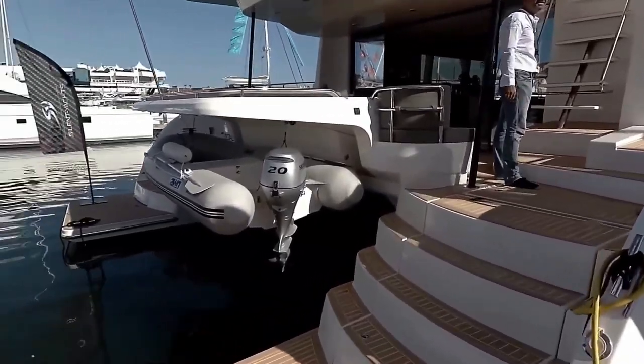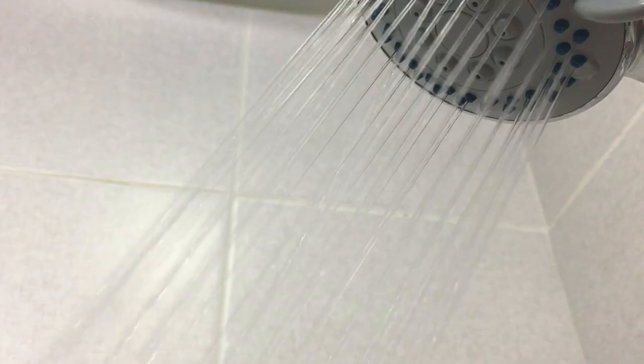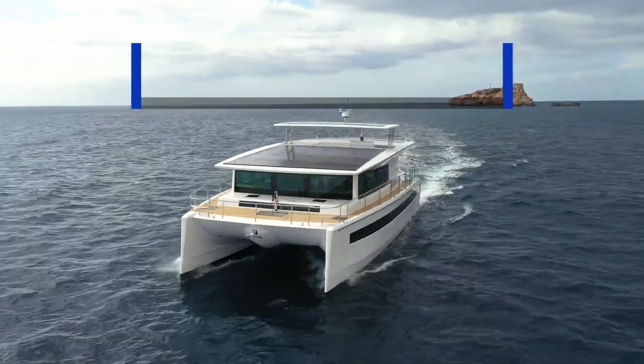There were 6 to 8 passengers on board at different times. People prepared, cooked, and warmed the cabins, took showers — all on electricity. The first yacht we will be looking at is the Silent 60.